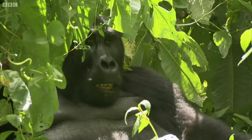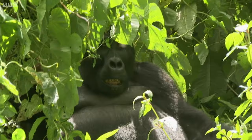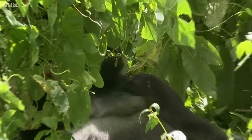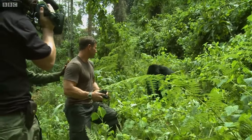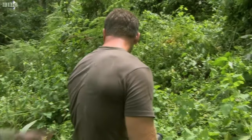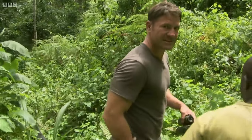People that actually work with gorillas a lot reckon they're probably ten times stronger than people. They've seen them bend iron bars. He's looking at me at the moment, sussing me out. But he knows he's far bigger and stronger than me, and I pose no threat to the group. The guides make me stand my ground as he comes in for a closer look. That is a blackback gorilla letting us know who's boss.